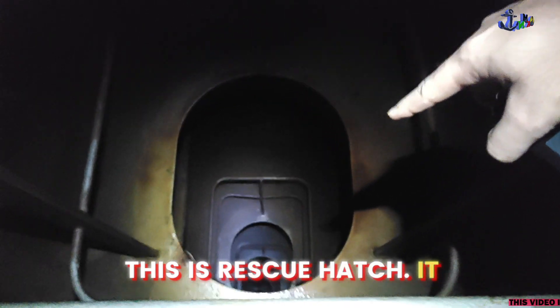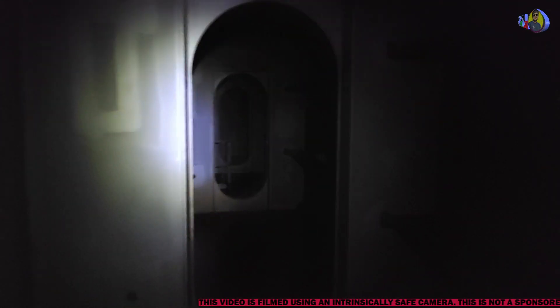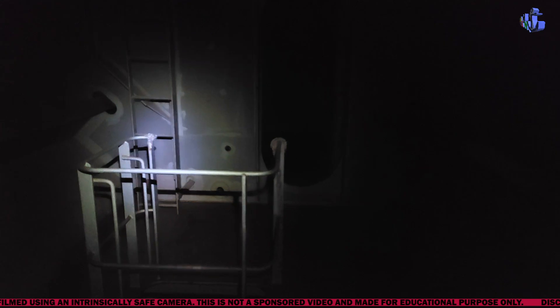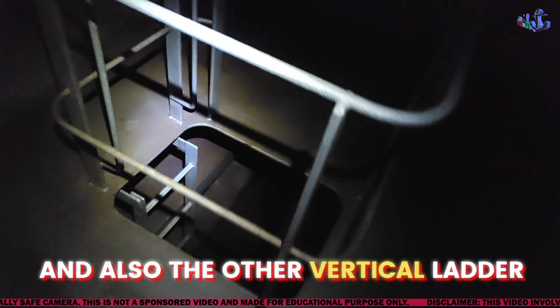This is a sacrificial anode. This is a rescue hatch going directly down — from there you can pick up a casualty if required. It goes from the top directly down to the bottom bed. You can see the corrugations in the bulkhead of the ballast tank. You can also see the vertical ladder and another vertical ladder going down.